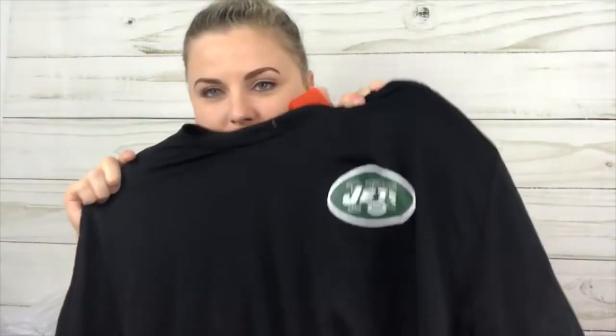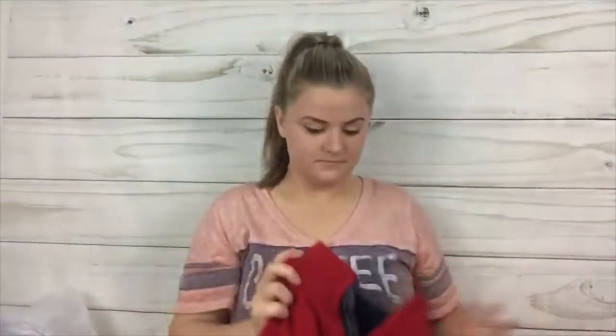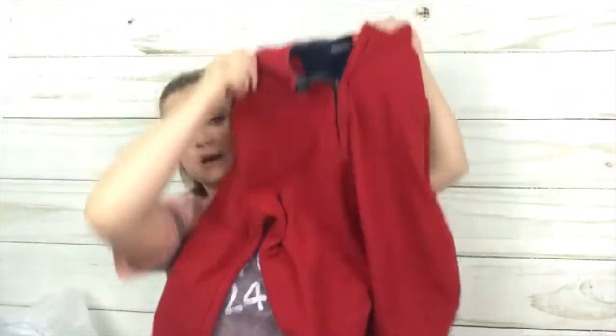My husband picked this next one up and I'm not really sure about it, but it was a good price — it's a Nike Jets top. Sometimes I get stuff to make him feel like he's helping. The color on here is awful with the lighting. It is a double XL for men.